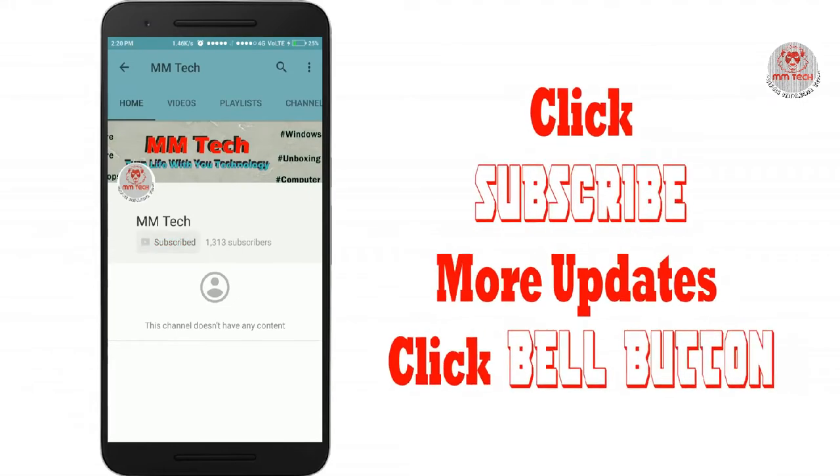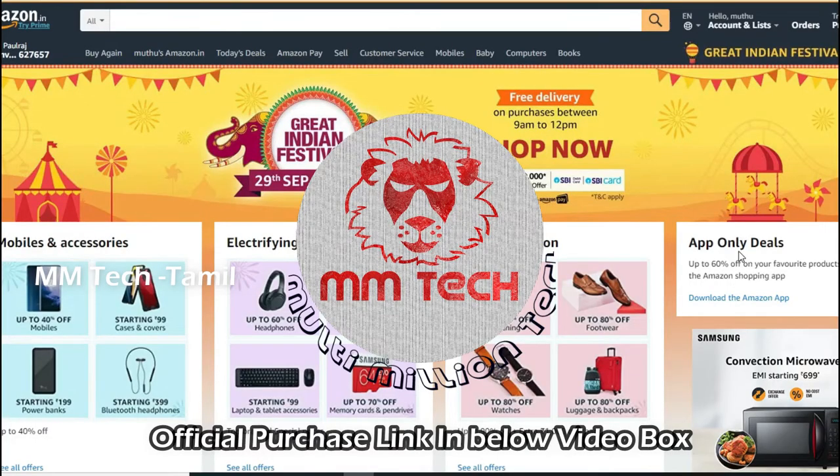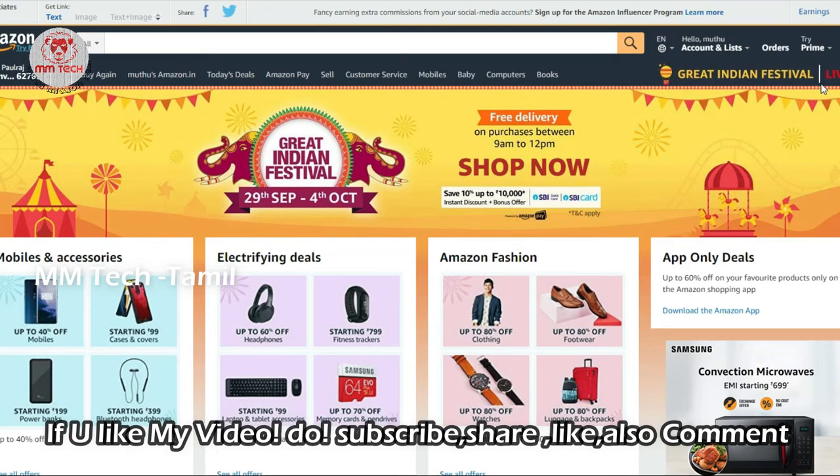You can subscribe to the MM Tag YouTube channel and click on the bell button. Please share this video and support this channel. This video is a comparison video, so check this video. You are watching the MM Tag Tamil Channel.